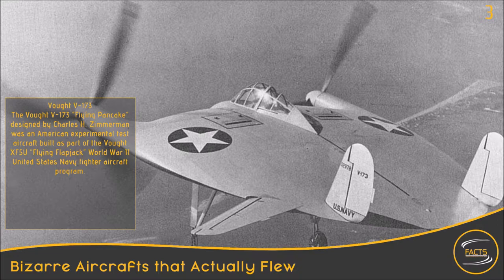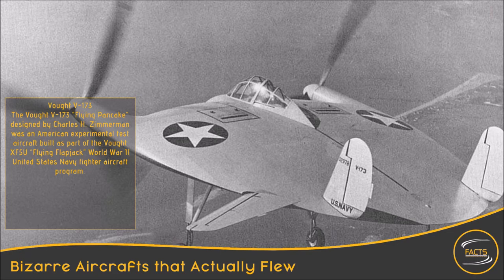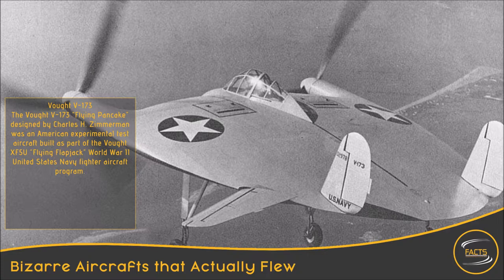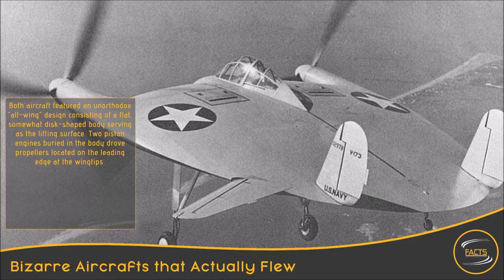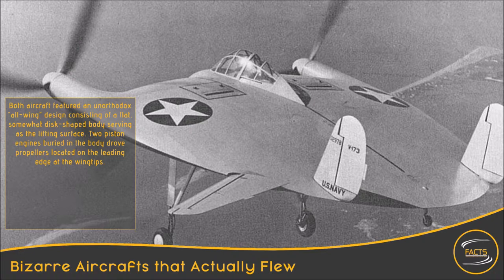Vought V-173. The Vought V-173 Flying Pancake, designed by Charles H. Zimmerman, was an American experimental test aircraft built as part of the Vought XF-5U Flying Flapjack World War II United States Navy Fighter Aircraft Program. Both aircraft featured an unorthodox all-wing design consisting of a flat, somewhat disc-shaped body serving as the lifting surface. Two piston engines buried in the body drove propellers located on the leading edge at the wingtips.